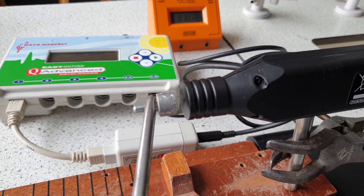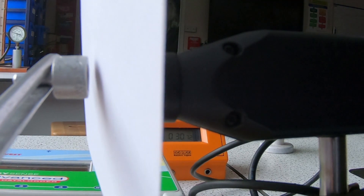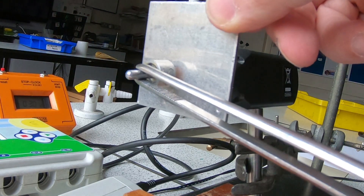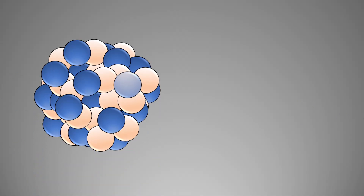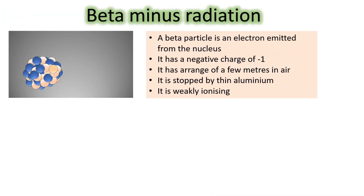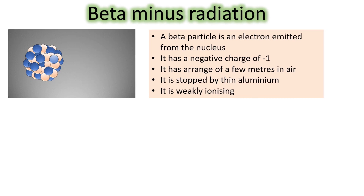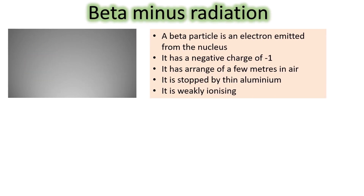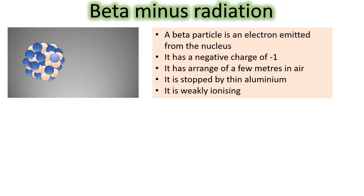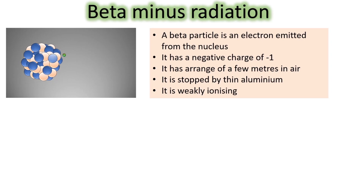Next: beta particles. Beta particles have a much larger range than alpha particles and will pass straight through paper. In fact, they're only absorbed by thin aluminium. This is because they're weakly ionizing. Beta particles actually turn out to be electrons — electrons from the nucleus. A beta particle is an electron, so it has a negative charge of minus one. It will travel a few metres through air, pass through paper, pass through your skin into your body, causing damage to your cells. It can be stopped by a thin sheet of aluminium, but it will pass through skin and paper.